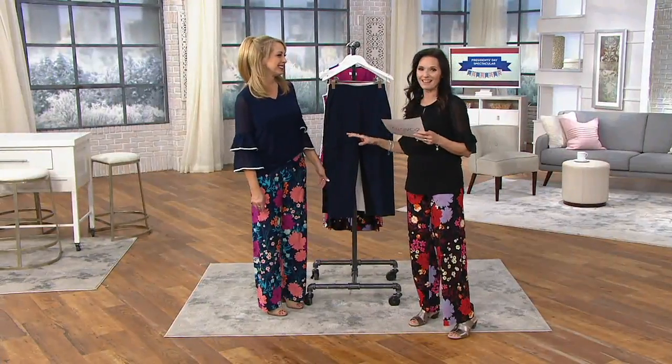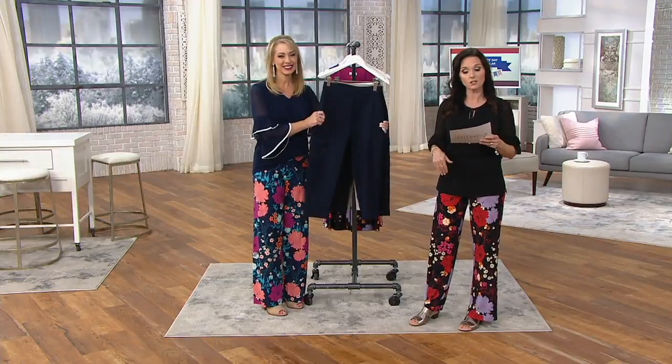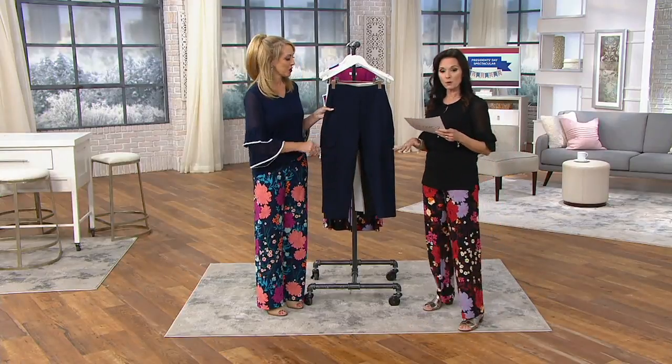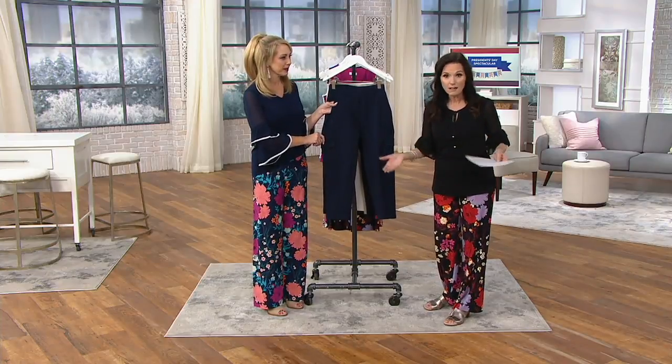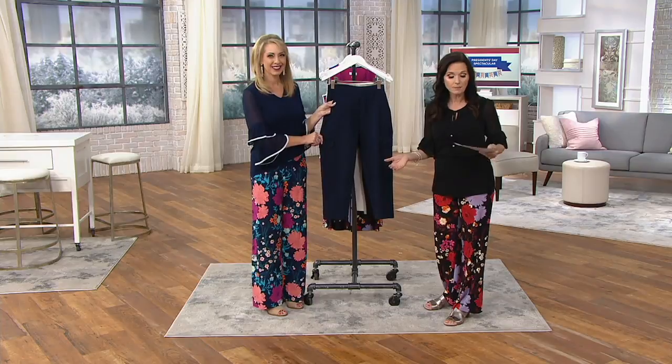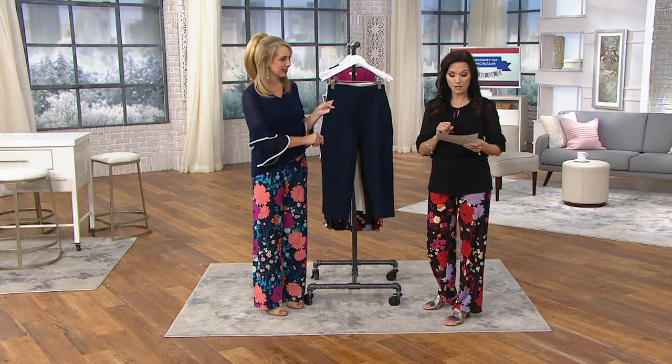This is the Weekend part of the Weekend Collection from Susan Graver. It is a crop cargo pant, 23 inches on the inseam. These are clearance priced at $43.98, which is $17 off the regular price. You're not going to have to pay the $3.50 shipping because it's free shipping and handling day. And you've got six easy payments for the very first time of $7.33.